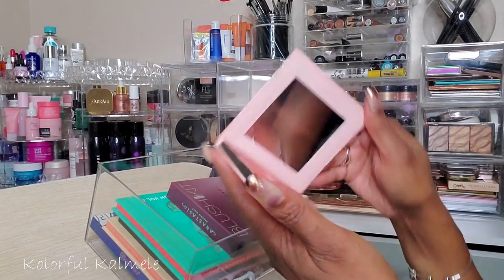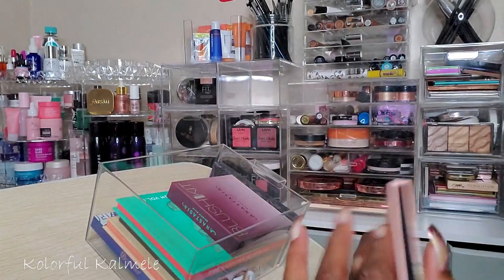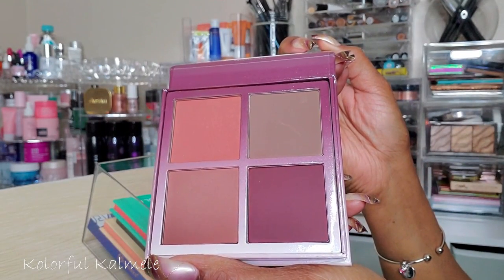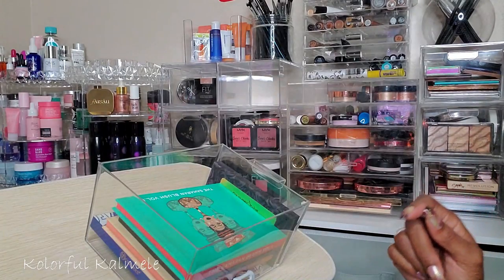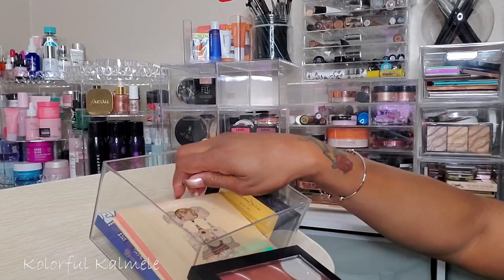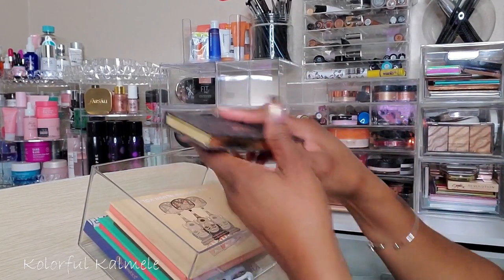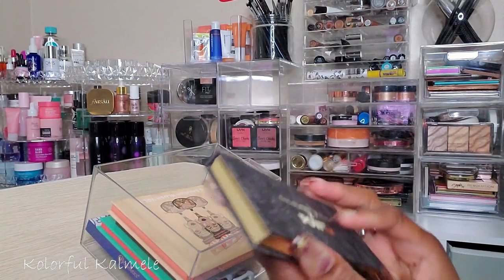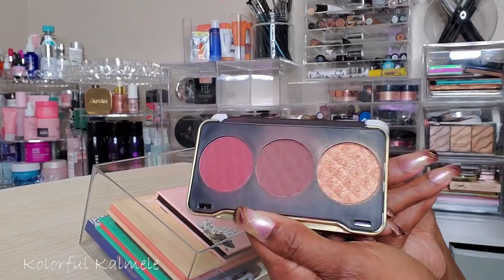I haven't used this Catrice x Iman Blush Palette since I got it — very pretty but I'm not in the mood for that. Then I fell in love the second I used it — this is the ABH Gradient Blush Palette. Oh my goodness, it's so pretty, that's a strong maybe. Also my ColourPop Rain and Power Palette — the blush and highlight are so gorgeous. Decisions, decisions!